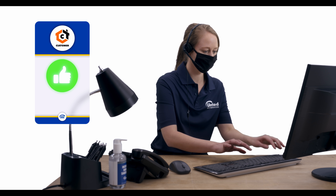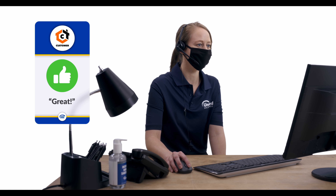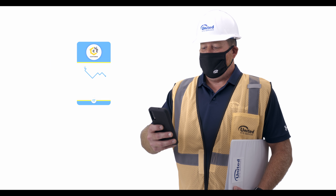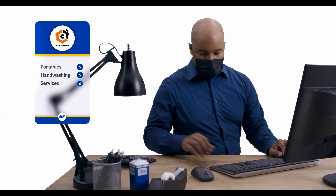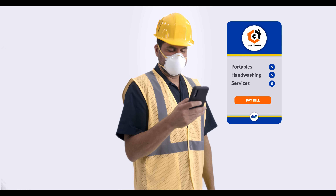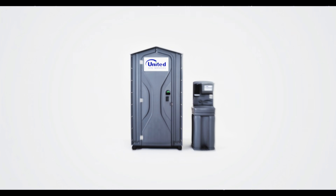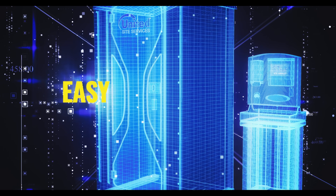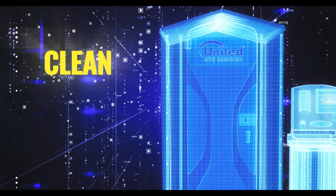At USS, your information is seamlessly shared across our platform. So everyone on the USS team, from customer care, to operations, to billing, understand who you are and the unique needs of your business. Plus, the information you need about your account with USS is now even more accessible.